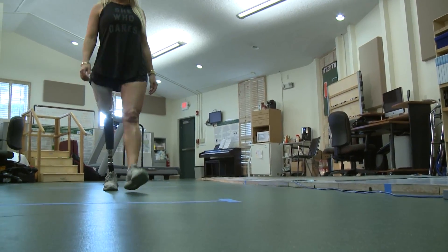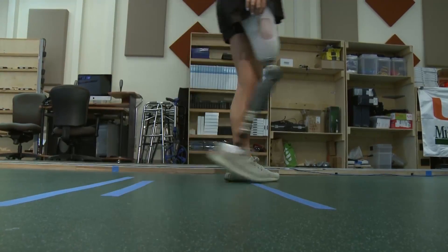Kelly got a prosthetic leg, but trying to walk like she used to was a challenge. 'You really have to be conscious of your body position and the way that you're walking.'